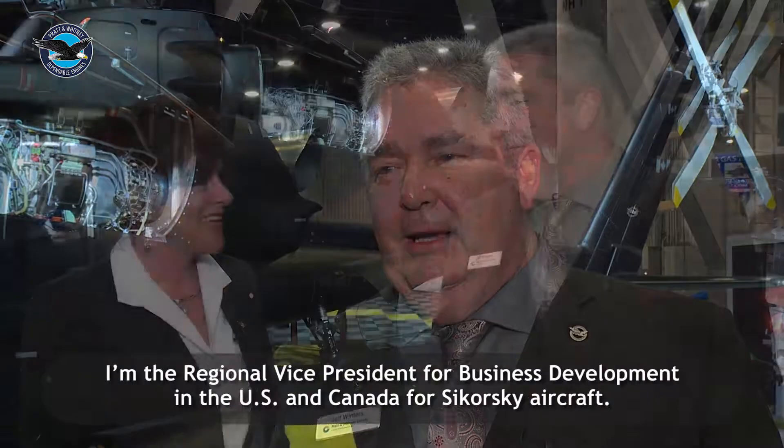Hello, I'm Jeff Winters with Pratt & Whitney Canada, Regional Marketing Manager for the North America Market. I'm the Regional Vice President for Business Development of the U.S. and Canada for Sikorsky Aircraft.